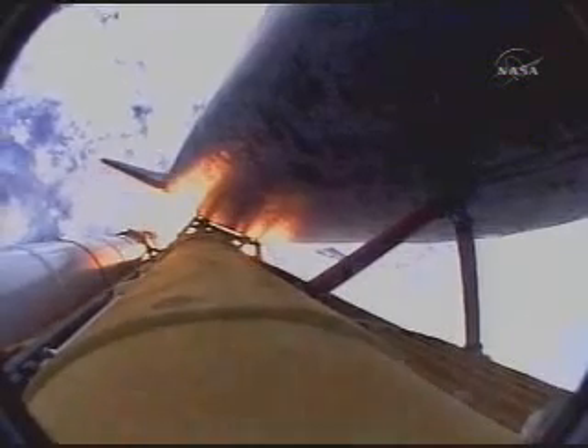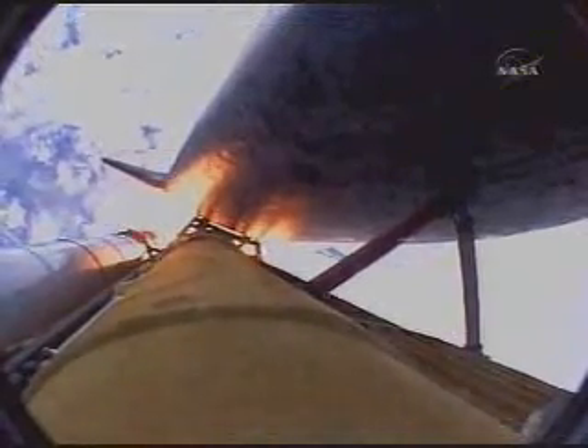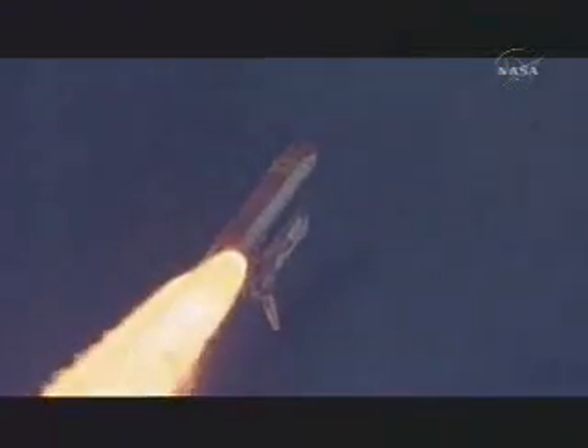Discovery 7 miles downrange at an altitude of 2 statute miles, flying at 600 miles per hour. Discovery's engines are throttling down as the orbiter passes through the area of maximum pressure on the vehicle. Now 50 seconds into the flight. Discovery 8 miles downrange from the Kennedy Space Center at an altitude of 6 statute miles, flying at 900 miles per hour.